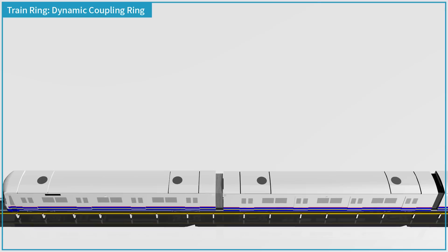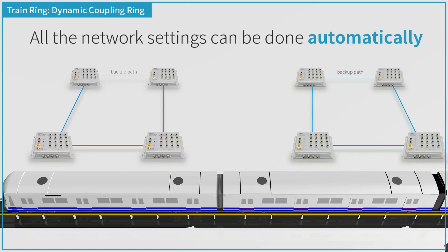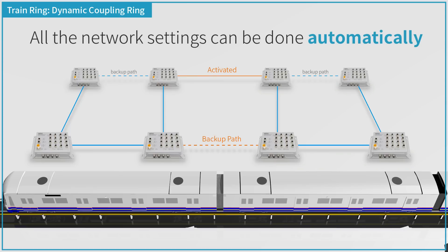In this topology, two rings are linked with two connections. One is activated, and another is blocked as a backup path. Simply switch the cars and all the network settings can be done automatically.